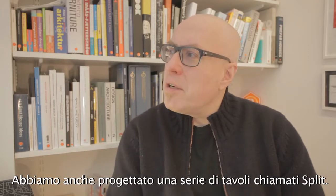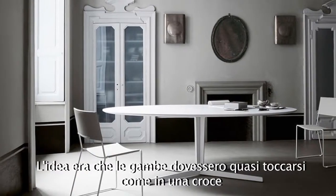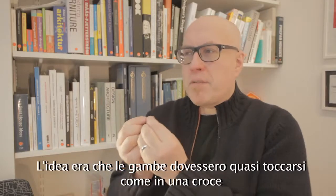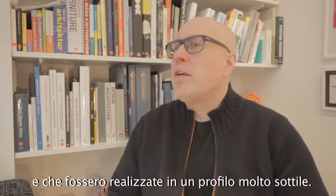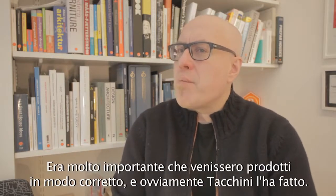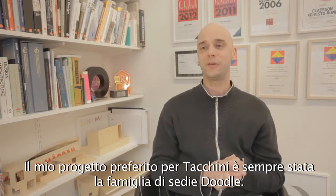We also did a series of tables for them called Split, where the idea was that the legs almost touched in a cross, but making a much more slender profile, which I think became really, really nice. It was very, very important that they made it the right way, which of course they did.